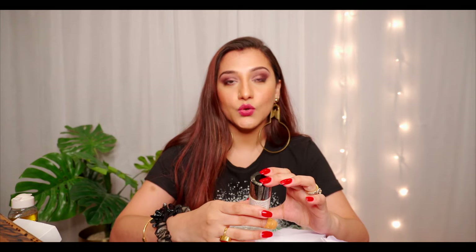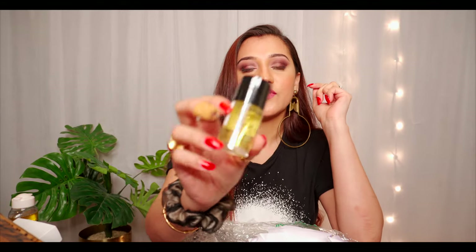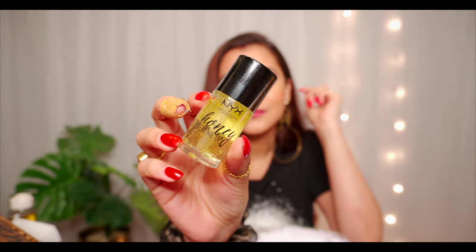Moving on — this is a pre-makeup oil for a dewy look from NYK. I usually go for foundation that gives a matte effect when going out, but sometimes I really want a dewy look. This is a specific product for dewy makeup so let's see how it turns out.